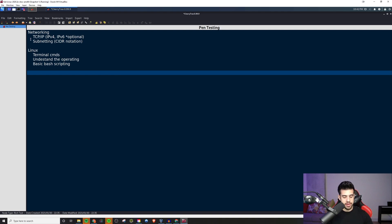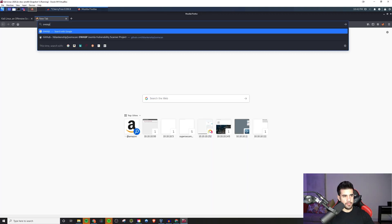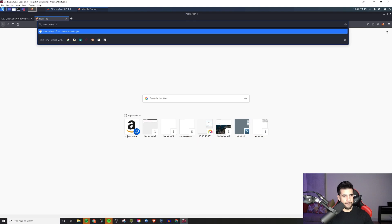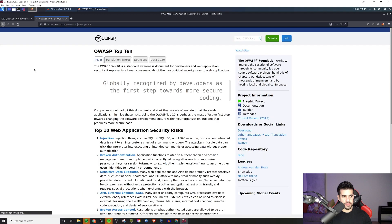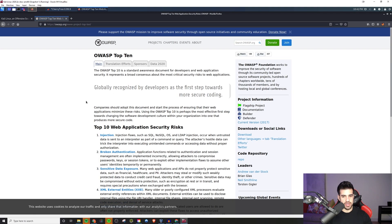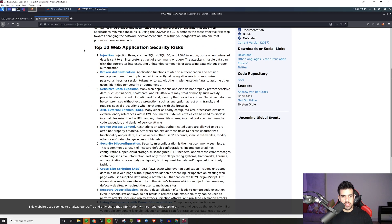Moving on, if you want to be a pen tester, definitely learn the OWASP Top 10. We're going to take a look at that right now because it covers a lot. This is going to really help you be able to pen test web apps. As a pen tester, you're going to most likely be pen testing a lot of web apps. If you're strictly a network pen tester, maybe you don't need this — but most pen testing jobs are going to involve web apps.